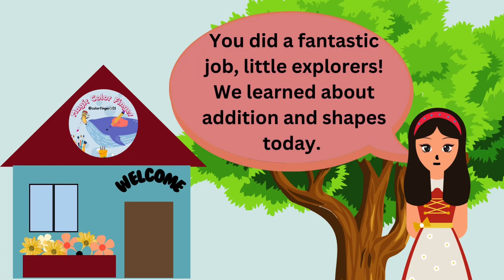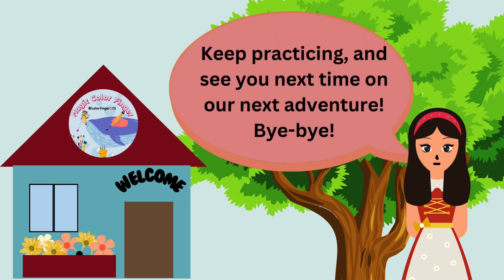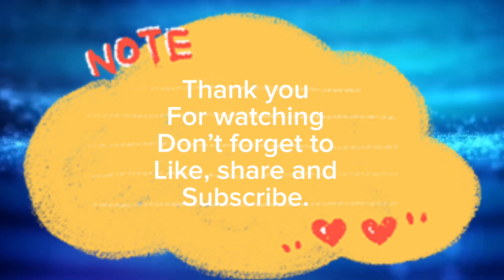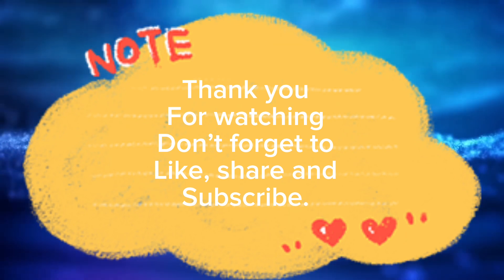You did a fantastic job, little explorers. We learned about addition and shapes today. Keep practicing and see you next time on our next adventure. Bye-bye. Thank you for watching. Don't forget to like, share, and subscribe.